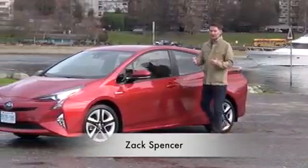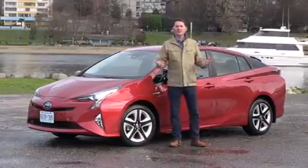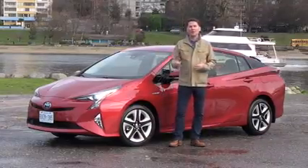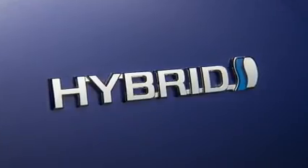Can you believe it was the year 2000 when the very first Toyota Prius entered the Canadian marketplace? Because it seems like the Prius has been part of our fabric on the road for a long, long time. And it's because Prius and hybrid really are synonymous.